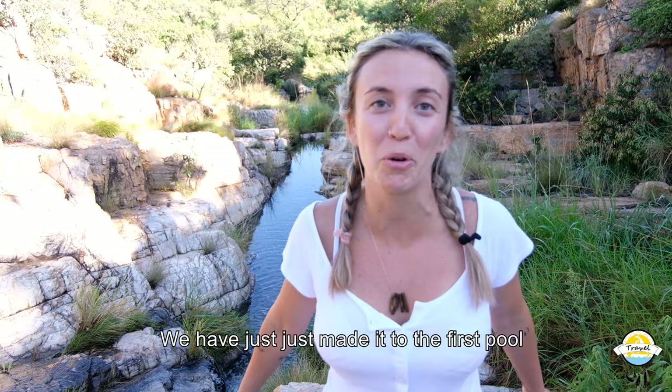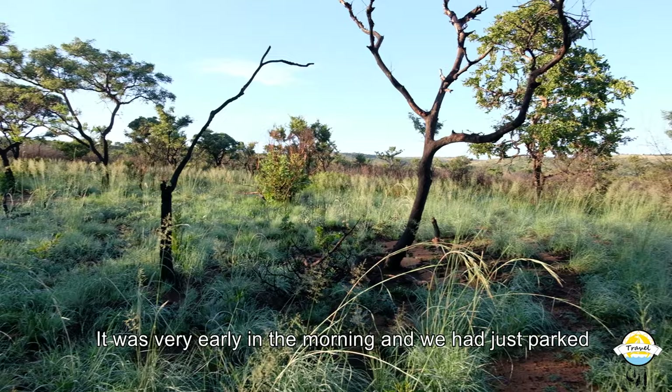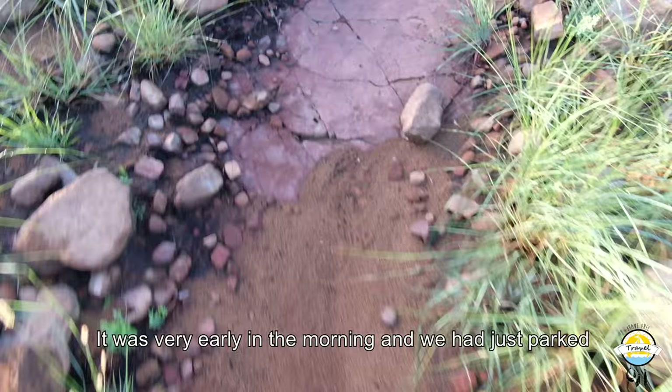Hey guys, I'm Mireille from Break Free Travel and we are here in Mahalisburg. We have just made it to the first pool. Looks amazing, doesn't it? We're going in.